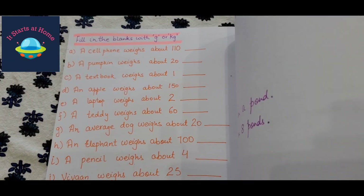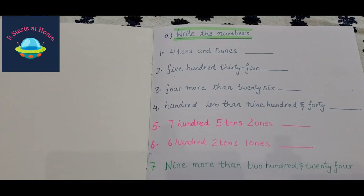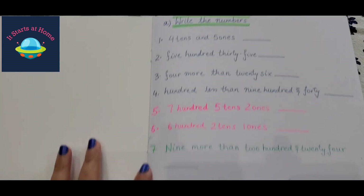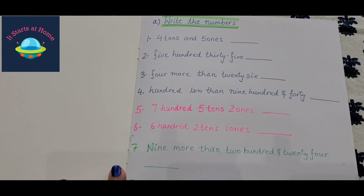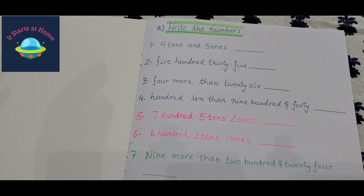Alright, so this is the math book. The first activity is place value — he has four tens and five ones — and Vivant has eight questions to answer. Each activity is done with a timer, so he has less than a minute to solve. Primarily each question gets three seconds. If he doesn't finish, he has to do it all over again. I put the book in a Ziploc for him to write on.